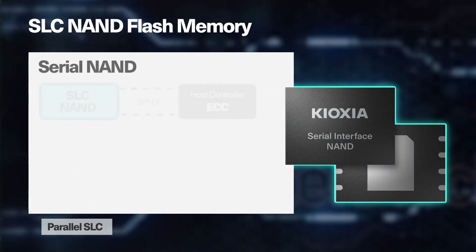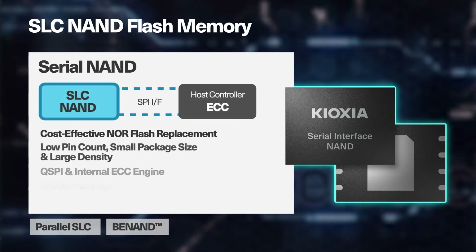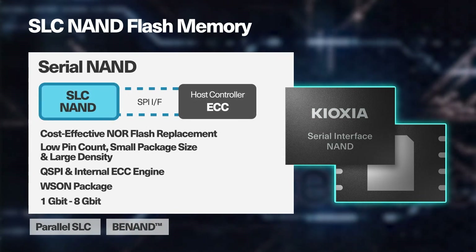Kioxia also offers a SPI interface option for 1 gigabit to 8 gigabit densities in a WSON package.